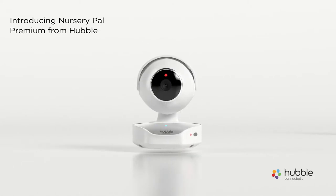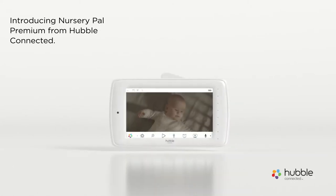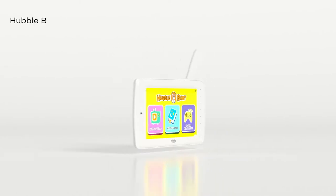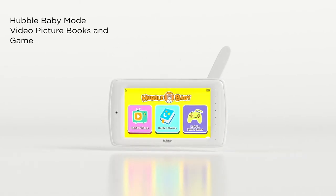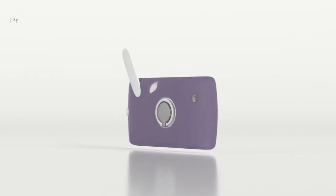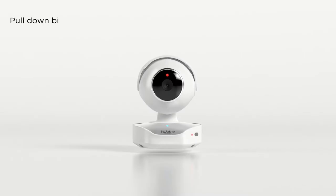Introducing NurseryPal Premium from Hubble Connected. Monitor on the 5-inch interactive touch screen viewer. Switch to baby mode anytime where they can see picture books and games. It even has a protective bumper and a flashlight. Pull the blind down for privacy.